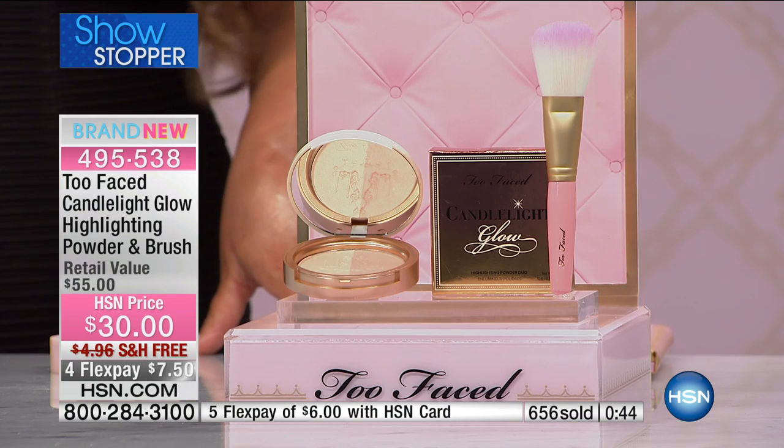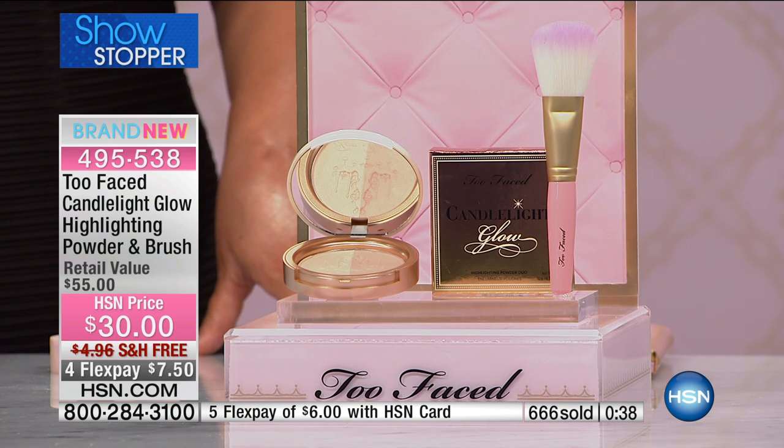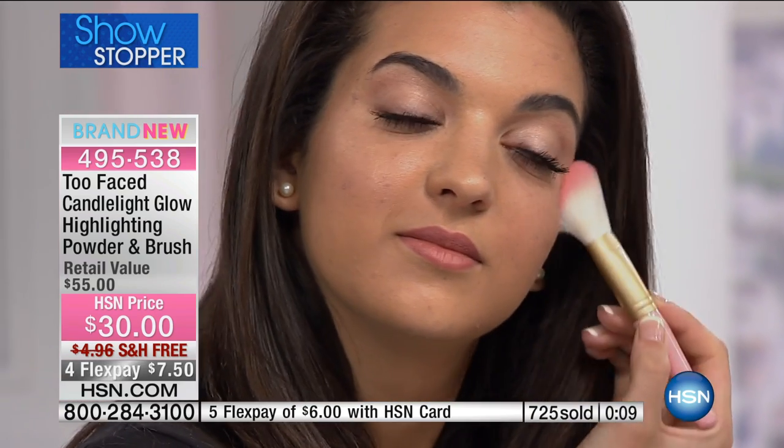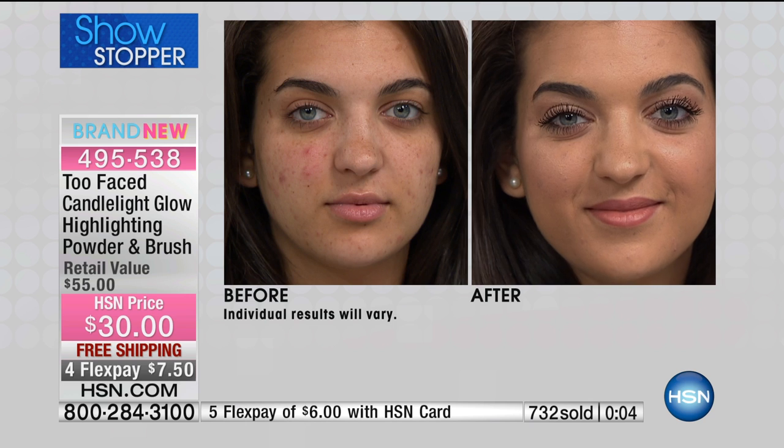Look at Britney and our girls — look at the glow they have. This is completely different from strobing and contouring. You just put it everywhere — it buffs out imperfections and makes you look really flawless and radiant. You don't have to keep up with trends. This is just going to make you look glowy, highlighted, and beautiful — all over your face for radiance, or just on the tops of your cheekbones or down the center of your nose for a subtle glow.